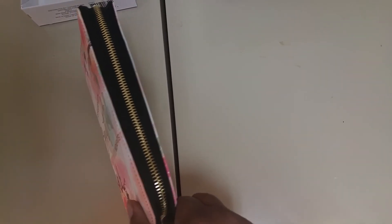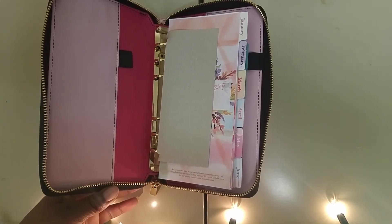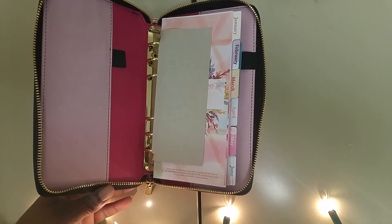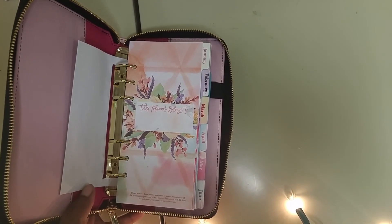So this is one of these zippered planners — there you go, that's your zipper opening and closing right there. On the inside you have a pouch and then you have the pen holder.